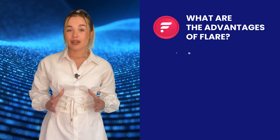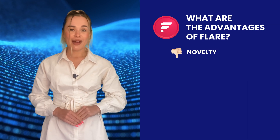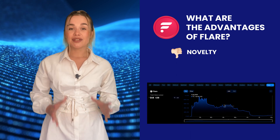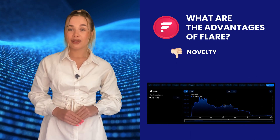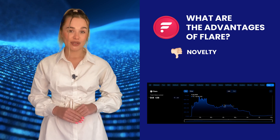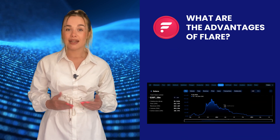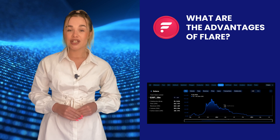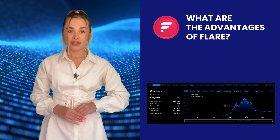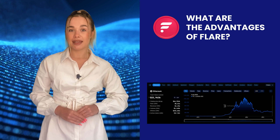What are Flare's disadvantages? Novelty: the protocol is still very new, so it's hard for it to compete with bigger networks. According to DeFi Llama, Flare's total value locked was about $219,000 as of the beginning of June. For comparison, Solana, which is still going through a rough patch, has over $1 billion in TVL, and Ethereum's figures have crossed the $16 billion mark.